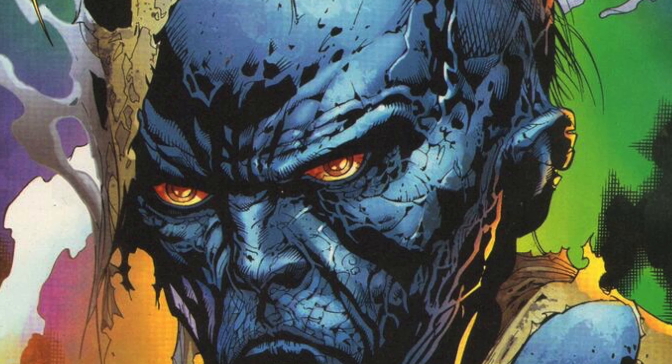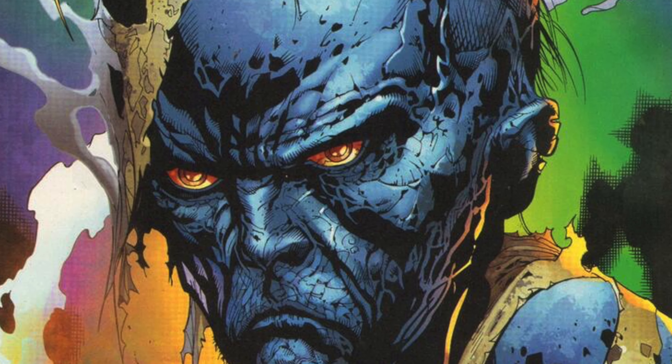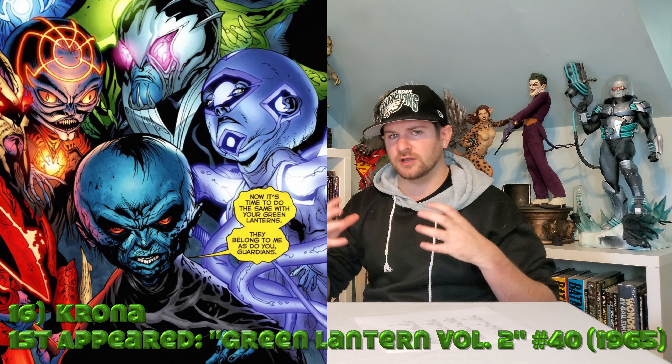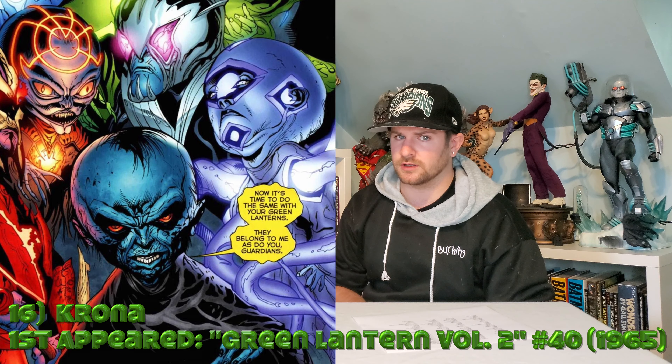Next up, here's a character you guys may not know: it's actually Krona. He's on a lot of lists of top 10 biggest bads in the DC universe — all-powerful ex-guardian of Oa. This little dude would kill it and would look absolutely evil for our collection.